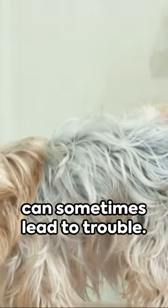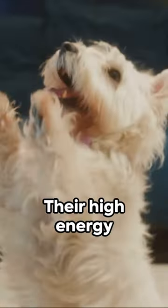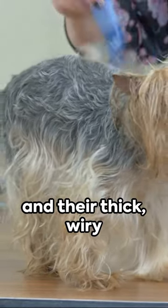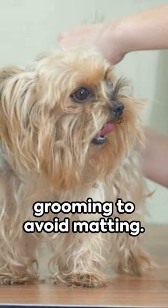On the flip side, their fearless nature can sometimes lead to trouble. They can be stubborn, requiring a firm hand in training. Their high energy level means they need plenty of exercise, and their thick, wiry coat requires regular grooming to avoid matting.